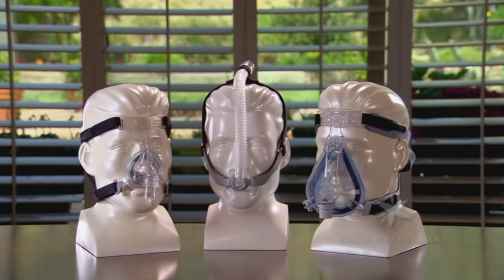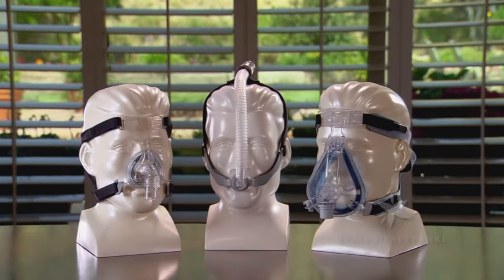Other supplies and accessories may include a disposable humidifier chamber when ordered by your doctor, and extra filters for your model. There are many different styles and types of interface devices or masks available to meet your individual needs and comfort.